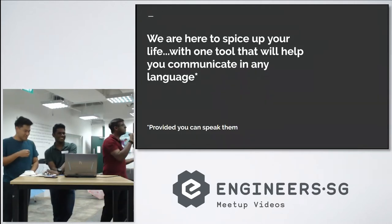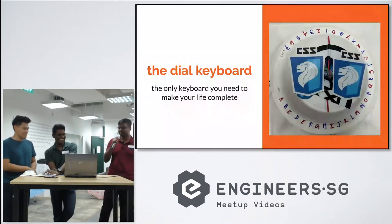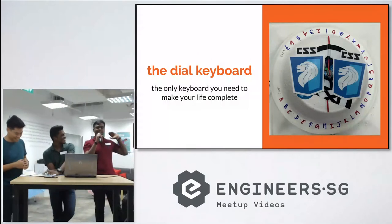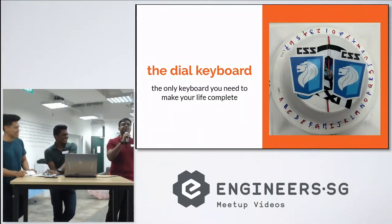We are here to spice up your life with one tool that will help you communicate in any language, provided you can speak them. Let me introduce you to the Dell keyboard — the only keyboard you need to make your life complete.